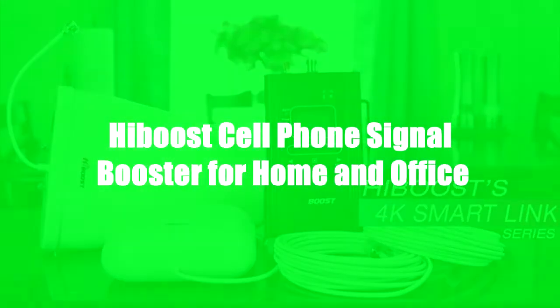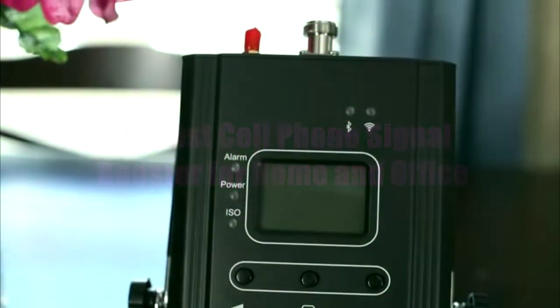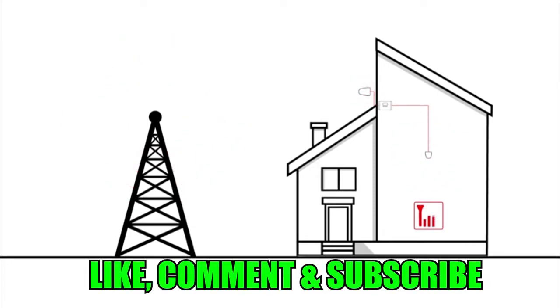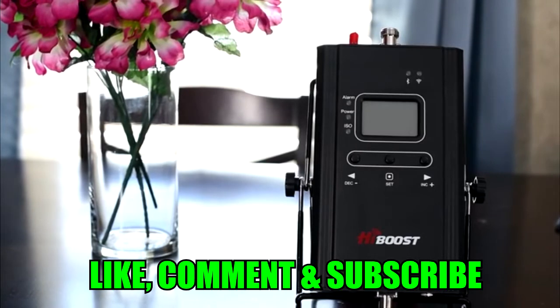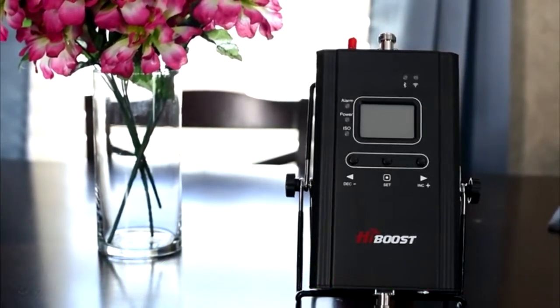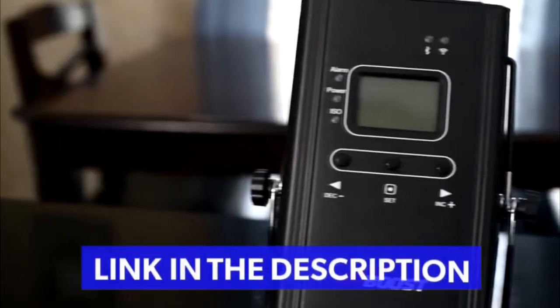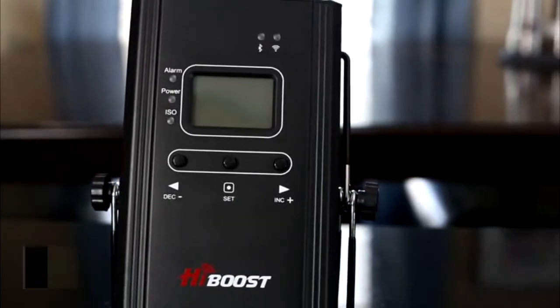HiBoost's SmartLink Series 4K Booster is a 60 decibel ultra-wide band and Bluetooth enabled device that helps your cell phone's signal performance in poor reception areas. The 4K Cell Phone Signal Booster provides optimal 4G coverage up to 4,000 square feet in and around your small home or office. Different kit and accessory options are available through HiBoost's website.